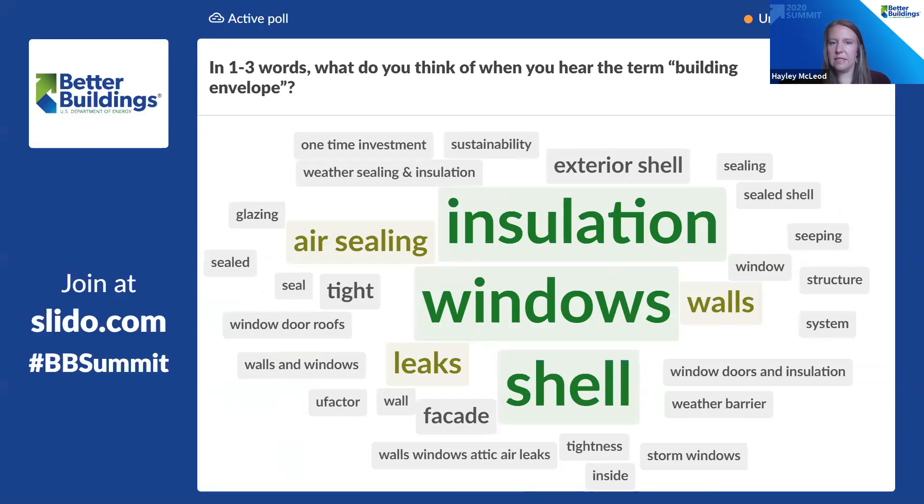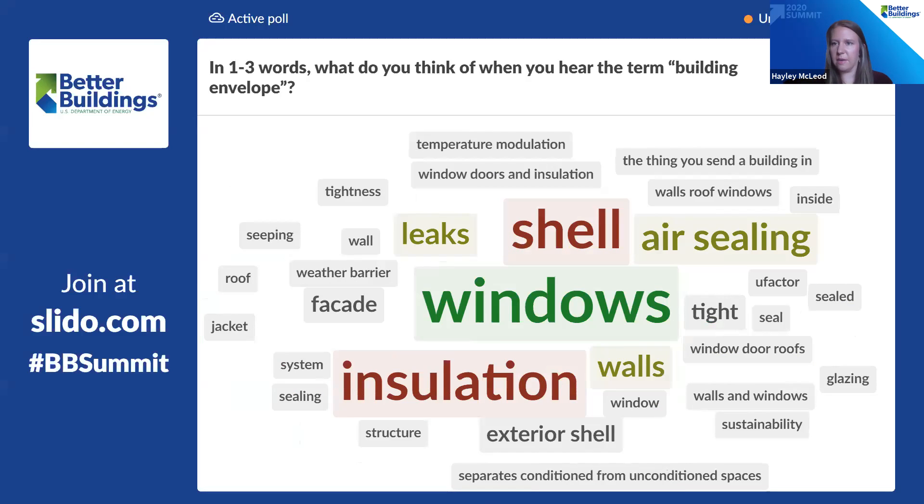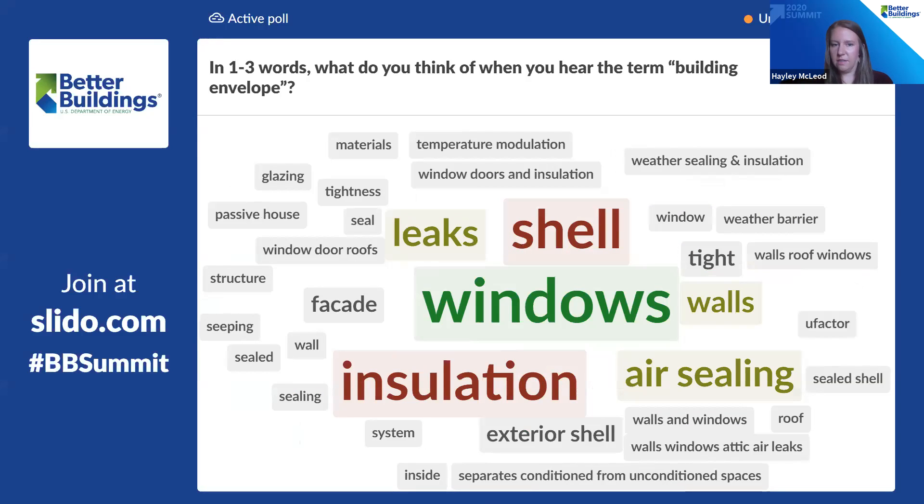Sustainability — and one-time investment — we hope to maybe change your mind about that today. It looks like most of us are on the same page here. Andrea, you can go ahead and close this word cloud. Thanks for playing, everyone — trying to keep you guys engaged.